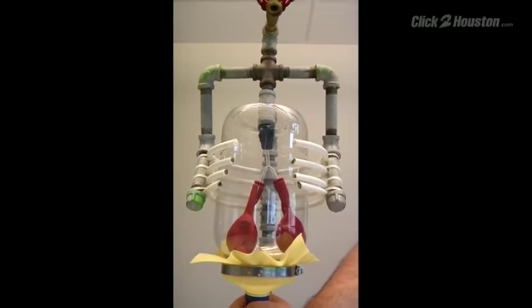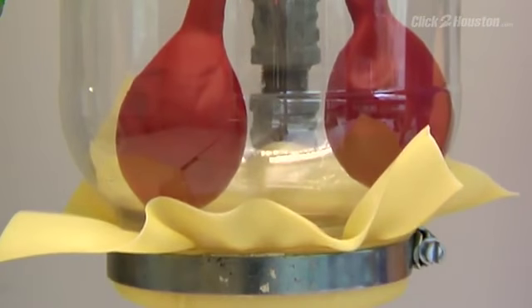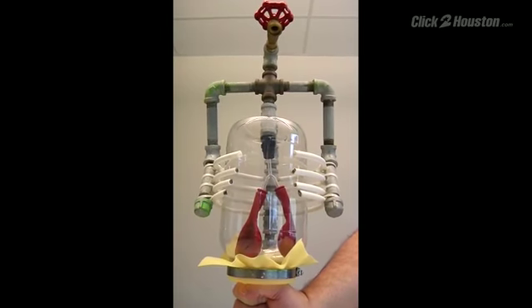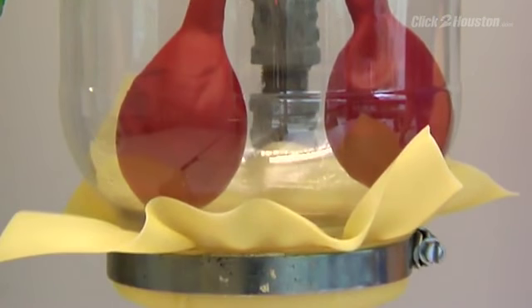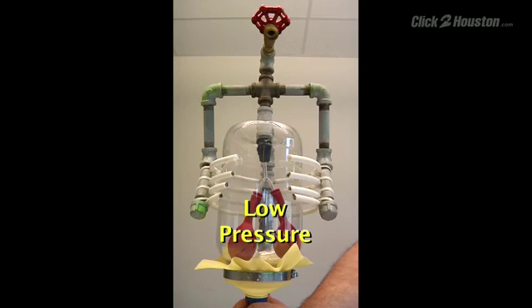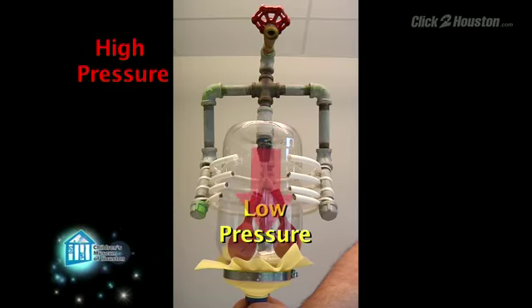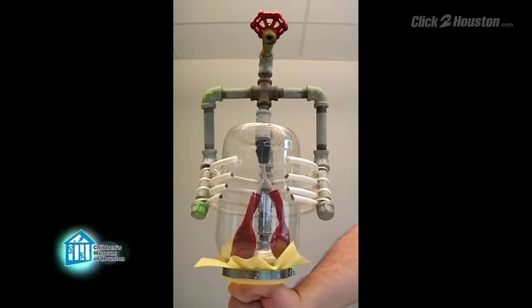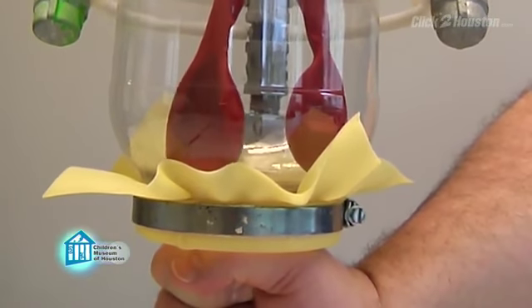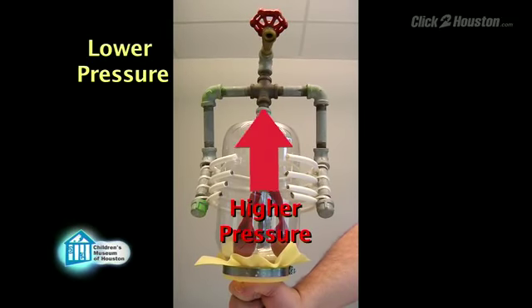This is also how our lungs work. Look at this model. The balloon represents our lungs. When I pull down on this membrane, I expand the space inside, just like when we use our muscles and diaphragm to expand our chests. That creates lower pressure inside than outside, so the outside air rushes in — we inhale. To exhale, we compress our chest using the same muscles, just like when I push in this membrane. This creates a higher pressure inside compared to outside, so the air rushes out.